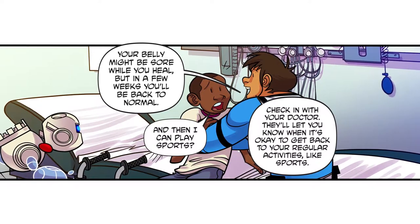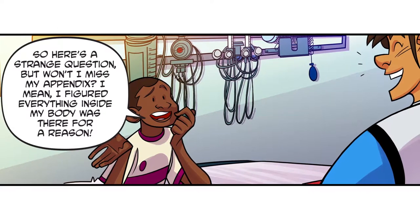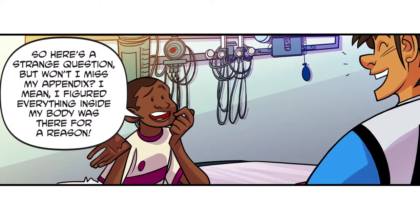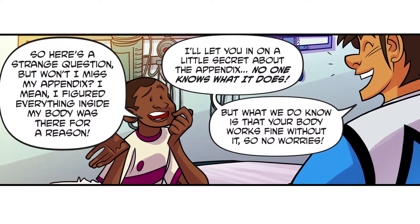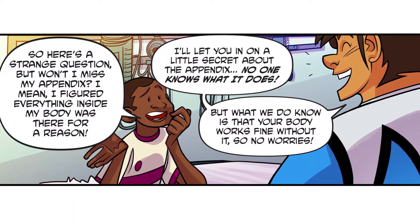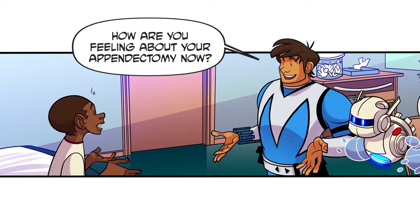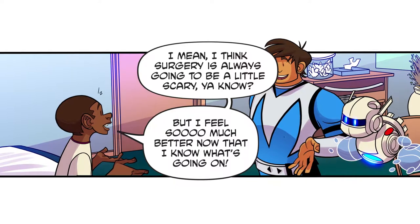And then can I play sports? Check in with your doctor — they'll let you know when it's okay to get back to your regular activities like sports. So here's a strange question: won't I miss my appendix? I figured everything inside my body was there for a reason. I'll let you in on a little secret about the appendix — no one knows what it does. But what we do know is that your body works just fine without it, so no worries.